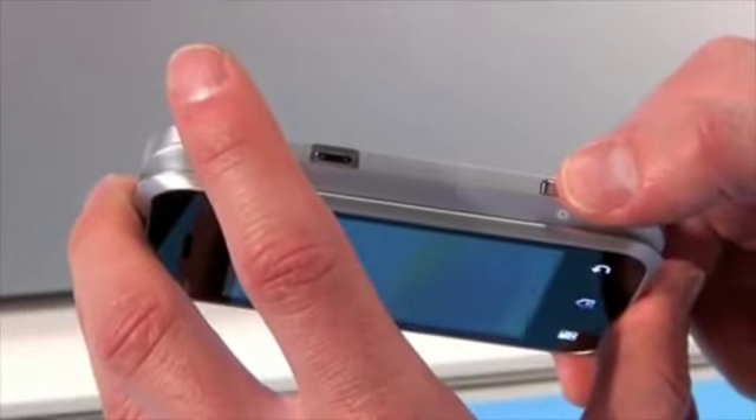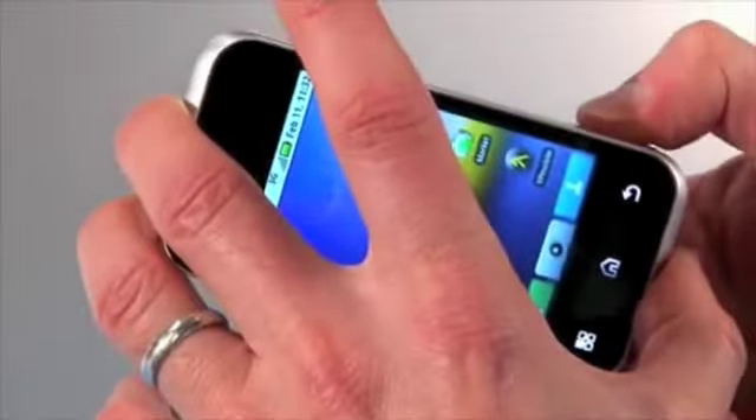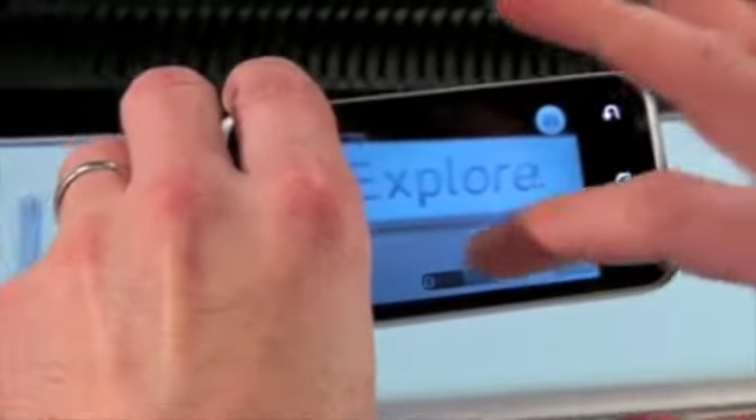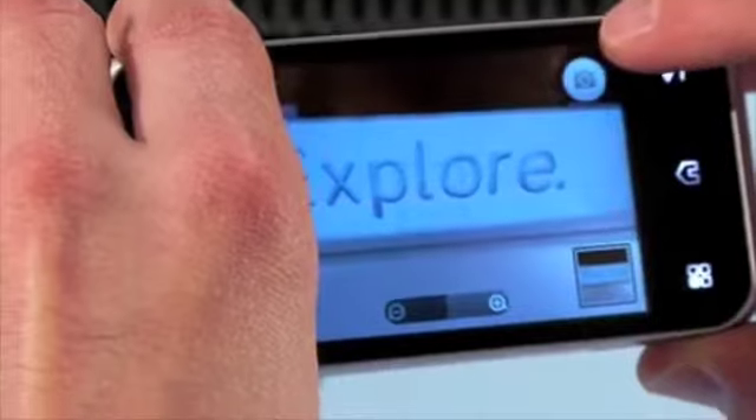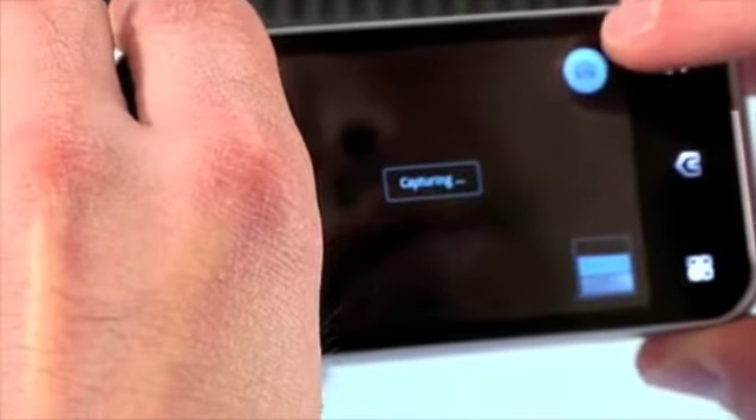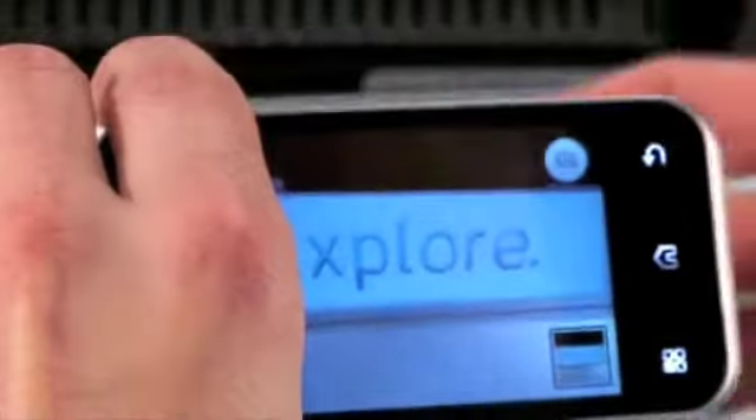The Backflip has a 5-megapixel camera with zoom, a flash, and a camcorder mode. There's a dedicated camera button on the top — I just hit it and it opens right up. You can zoom in and out and it has a camcorder function as well. And with the social media integration that this handset has, it is super easy to take and then share your snapshots.